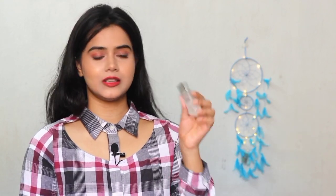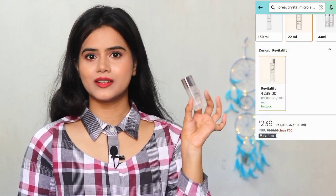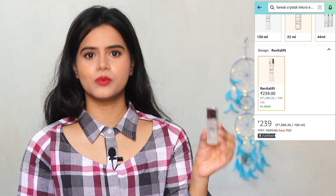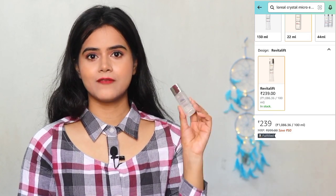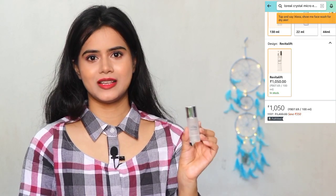I shared this in my previous Amazon haul video — the L'Oreal Serum. You can see I have done a lot of use of it; it needs a very low quantity. It is not thick, it is water-based — you will feel like you are just applying water on your face. But the effect of it, trust me, is great — it is the best seller on Amazon. That's why I tried the small size first, and if it was good, I planned to invest in the bigger one.